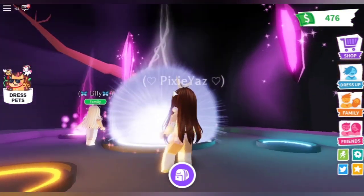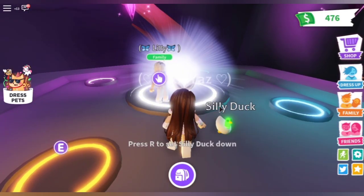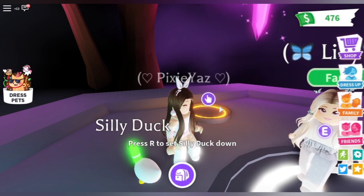This silly duck — oh my god, there's a lot of power, it's so cute! The whole head is like glowing.